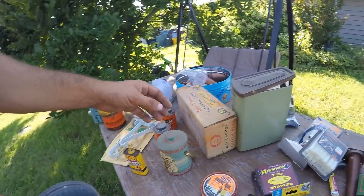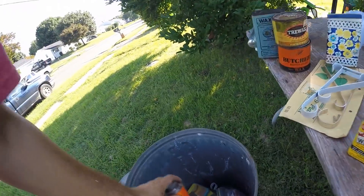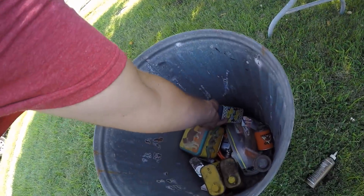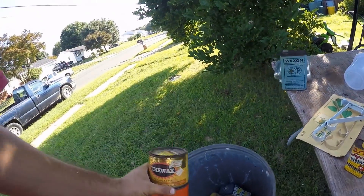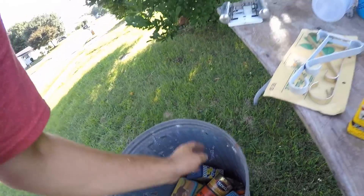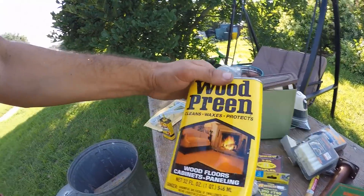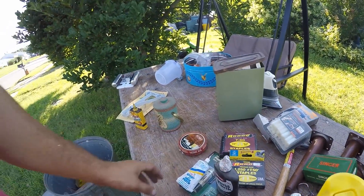I just have fun showing you guys what I picked. Hopefully you guys go out and save a little bit from trash too. No reason we should throw out all this — there are collectors that would want a bunch of it. Especially if you live in a big populated area, it's pretty easy to find stuff.